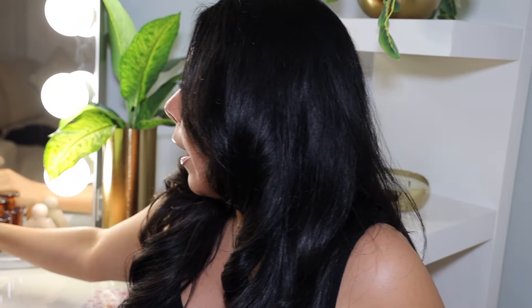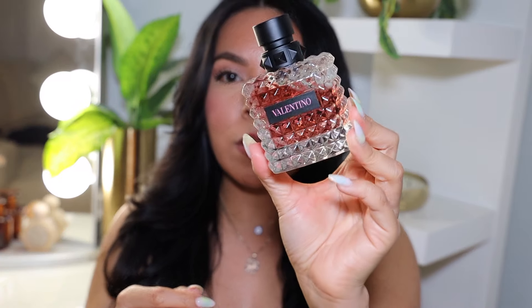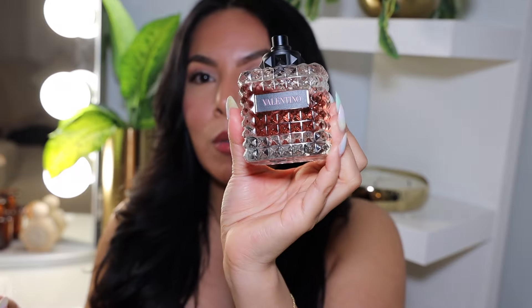Another one I've been wearing a lot lately is the Valentino. At first I wasn't too sure about it, but the more I started wearing it, I fell in love. It's kind of warm but the dry-down is floral and fresh — and the packaging is so sexy and cute. I've been using a good amount of it. Great fragrance.